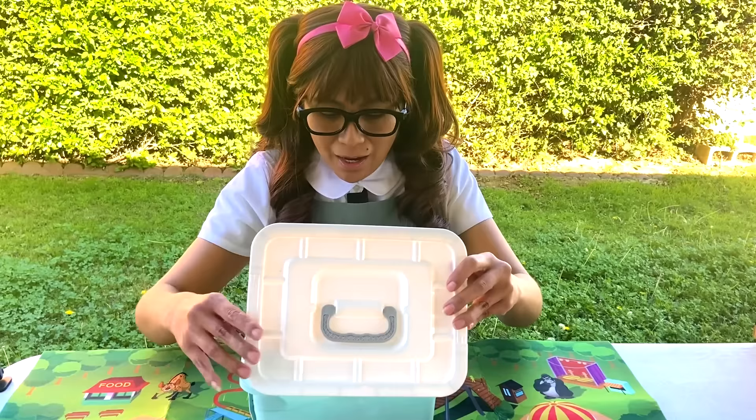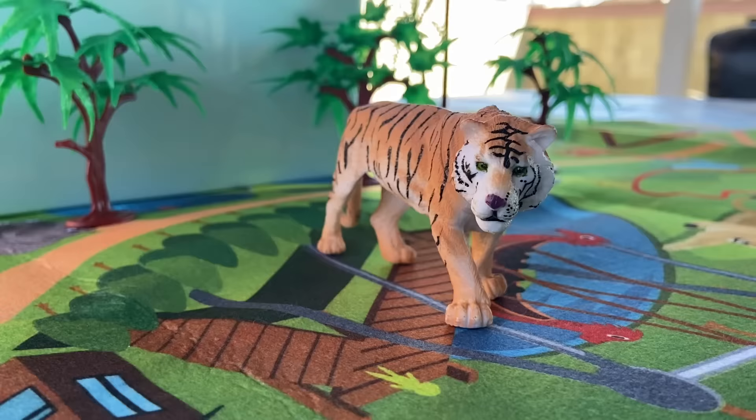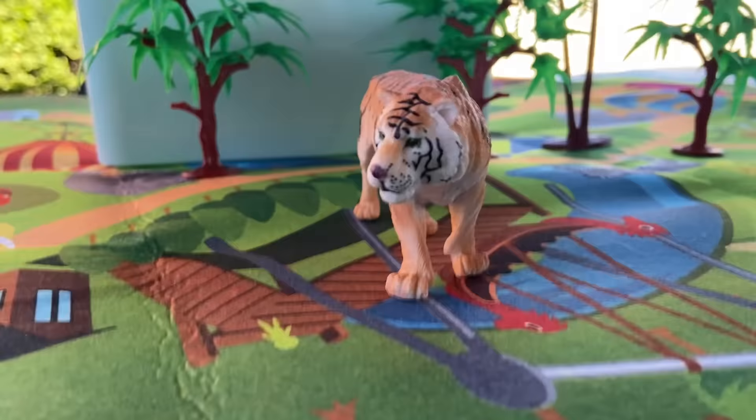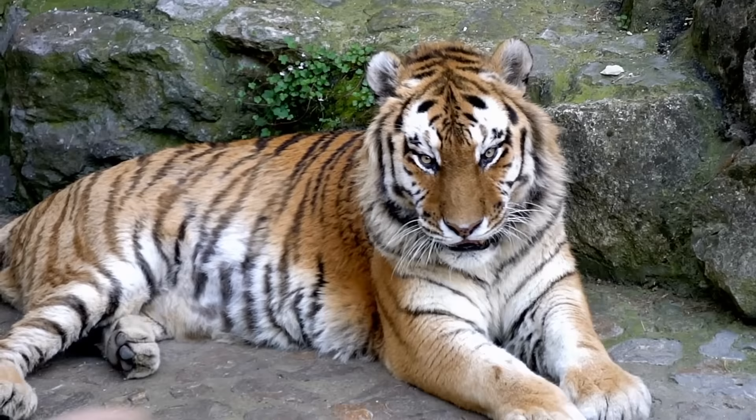Check out this tiger! Wow, it's so cool! Nice! Tigers are the largest amongst other wild cats. They can reach a length up to 11 feet and weigh as much as 720 pounds.